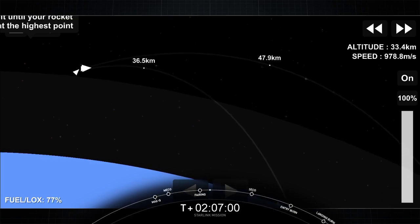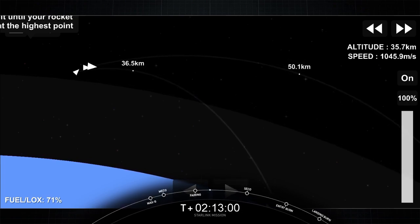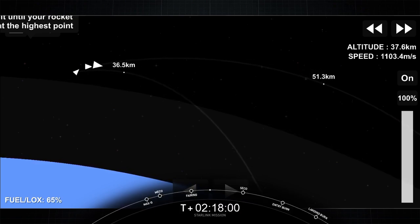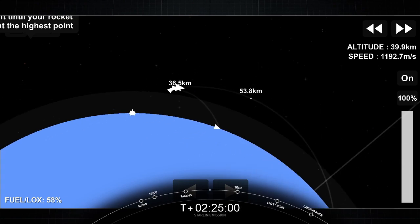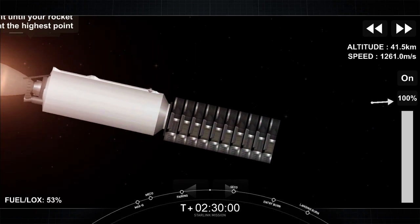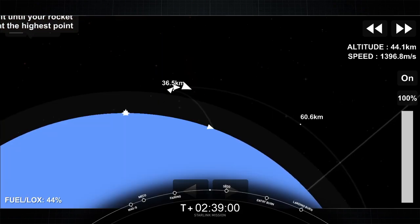As Stage 2 heads towards its targeted drop-off orbit, Stage 1 will execute two burns in order to make its way back to Earth. The first burn is the entry burn, where three of the nine Merlin-1D engines will reignite to help slow the vehicle down as it reenters back into the Earth's atmosphere. The second and final burn is the landing burn, where a single engine will reignite to slow the vehicle down rapidly in order to touch down on the drone ship.